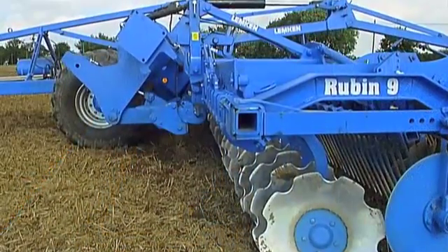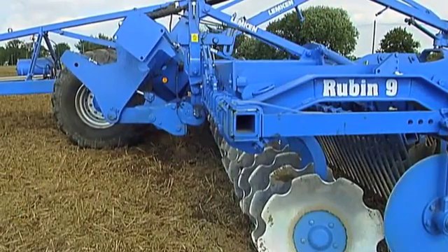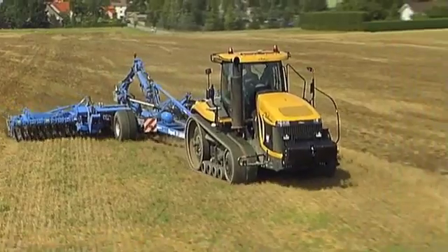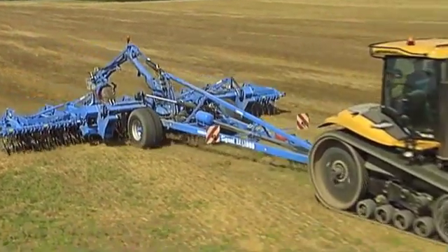Using the tandem frame's hydraulics, it is possible to increase the weight on the implements, for example when working on hard ground. Of course, each unit can also be used on its own without the system carrier.